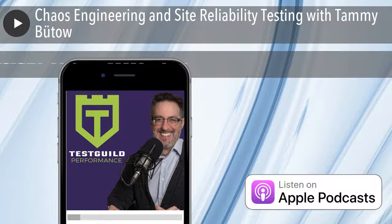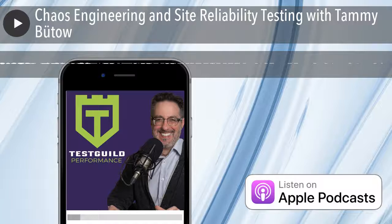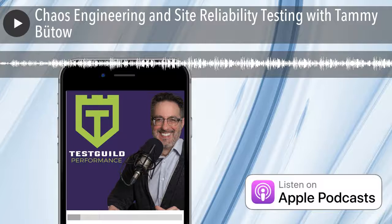Chaos engineering might be a new term for some people. They may be familiar with the chaos monkey from Netflix, but I think people think of that as just an automated test, not necessarily a site reliability practice. At a high level, I like to say that chaos engineering is preventative medicine — a disciplined approach to identifying failures before they become outages.